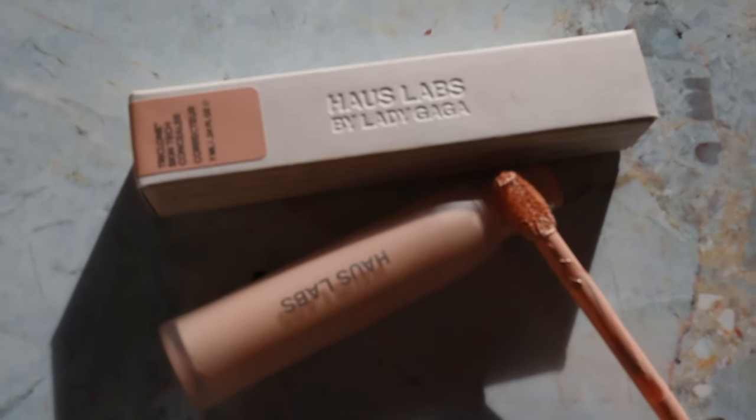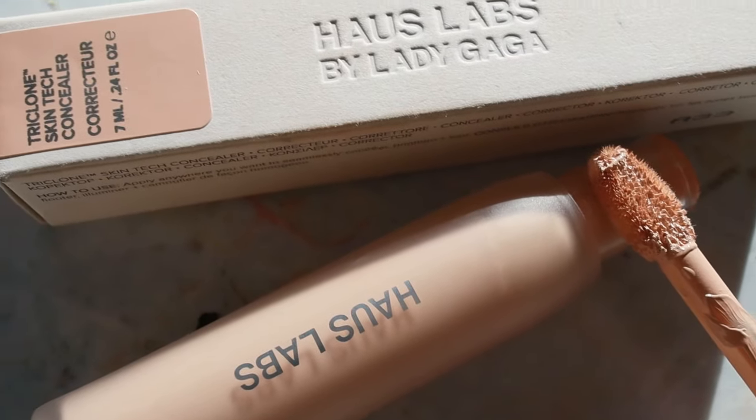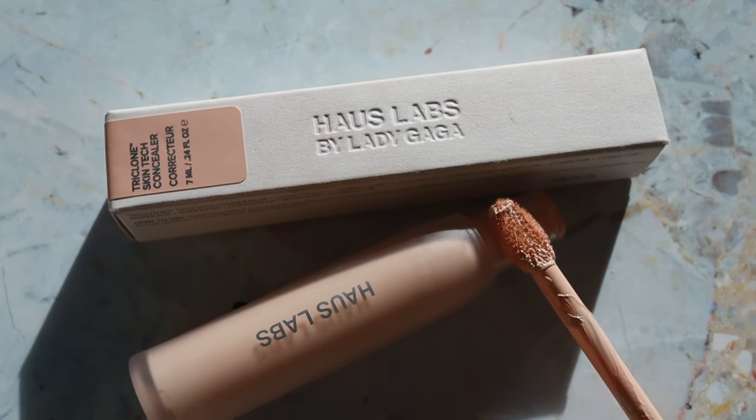The Hoss Labs Concealer — I still feel very similarly about this. I got the shade Fair Peach. A lot of people really liked it when I made this video, saying they love it and think it's great. I have tried this every which way. I don't think it's the worst concealer ever made, but it's not the best either. I think it's a little too thick for my liking, I don't care for the applicator, and so much product comes over the top of it. It's just not for me. For my dry, wrinkly skin, it ain't it.